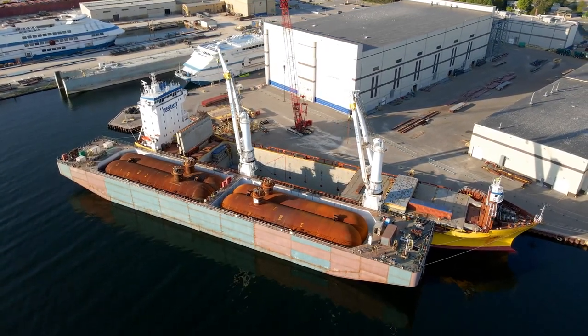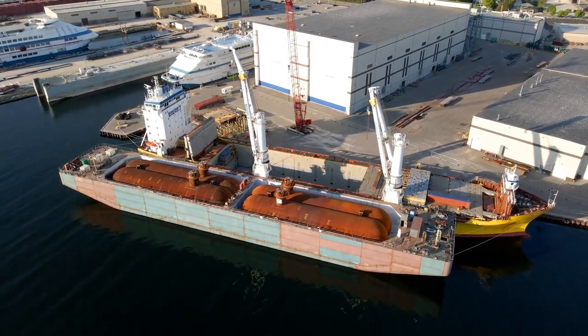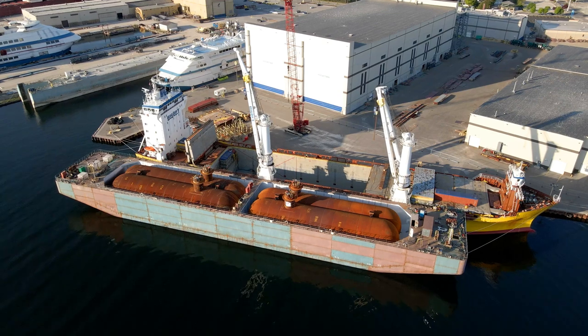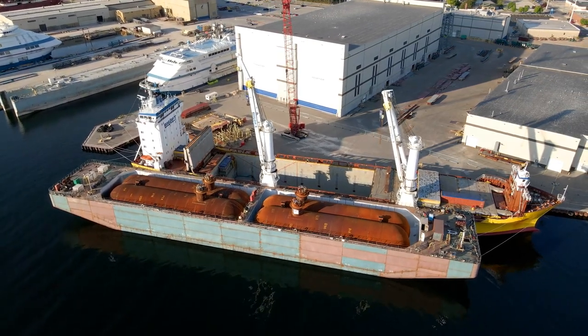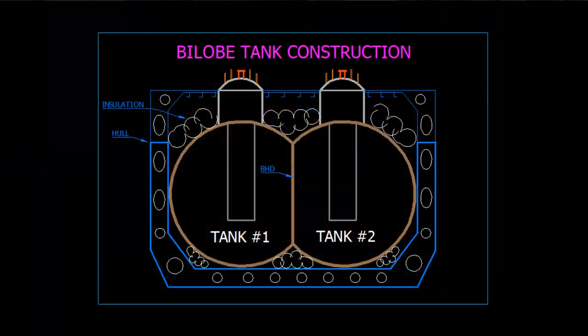However, the spherical tanks had limitations in terms of construction, transportation, and installation. In the 1970s, engineers and designers started exploring alternative shapes that would address the limitations of spherical tanks while maintaining their benefits. This led to the development of the bilobe design, which consisted of two partially spherical lobes connected by a cylindrical section.